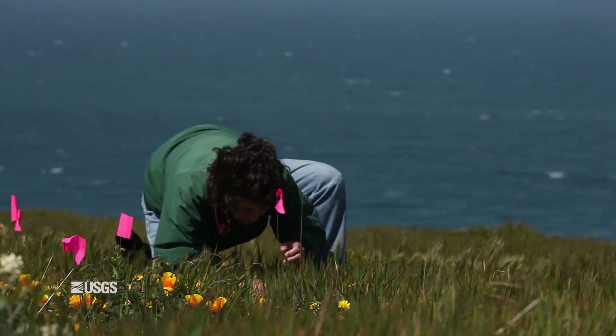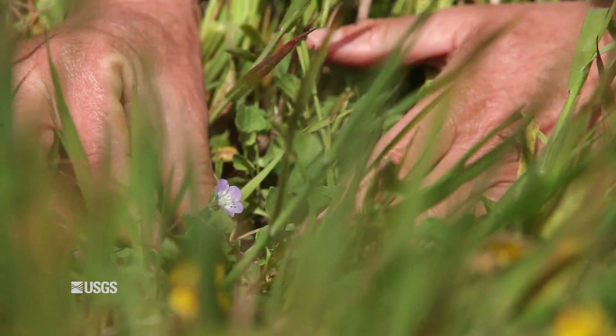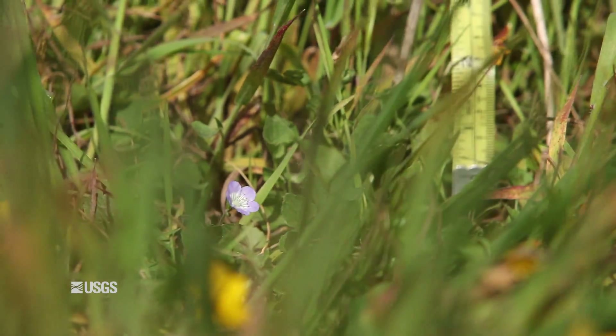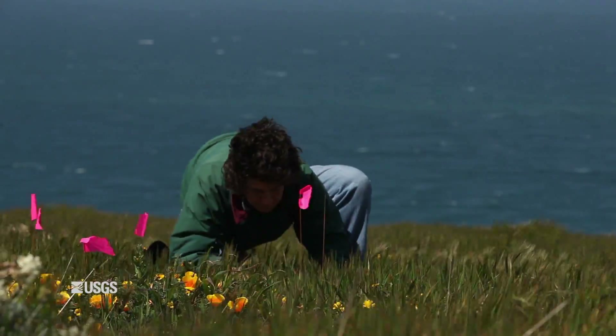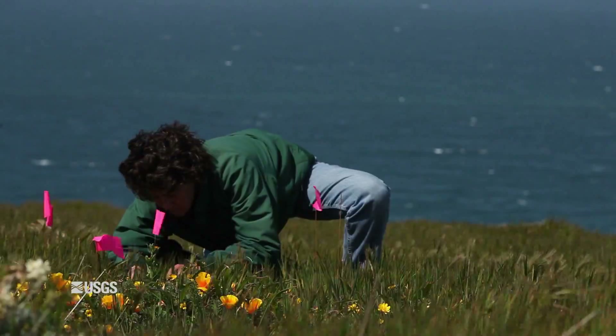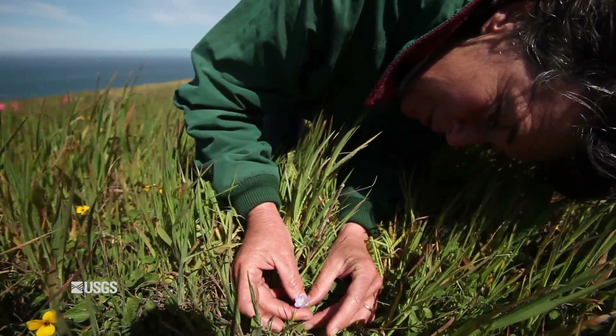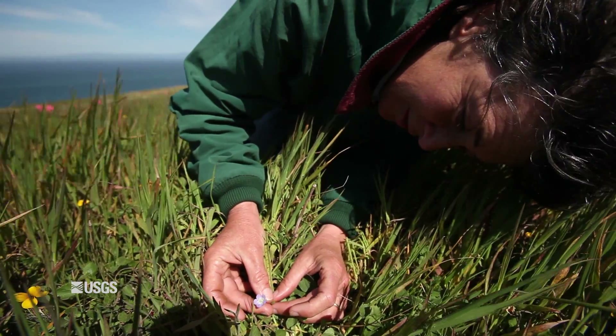So when this plant comes up from seed, it's suddenly facing a totally different environment than the environment that it evolved in. The seed has to push its way down through a mat of dense litter and push its stem up through a very shady environment where there's grasses overtopping, doing battle against these bigger grasses.